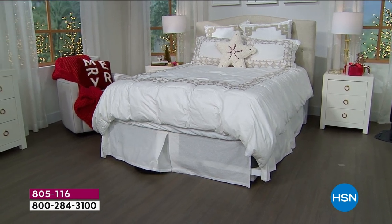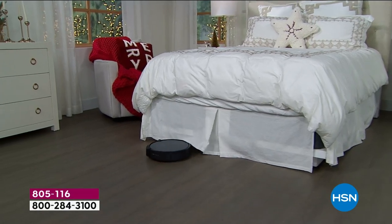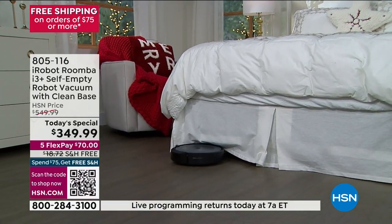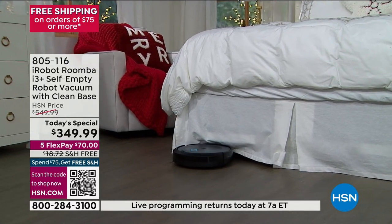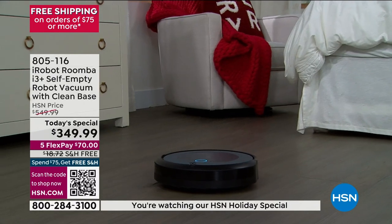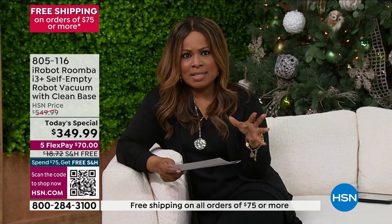This is the lowest price on our first ever auto vac today's special that we have ever offered. The price is $349.99, with the convenience of spreading those payments out over five months, the technology — and you can use as much of the technology or as little, because you can still just press the button.